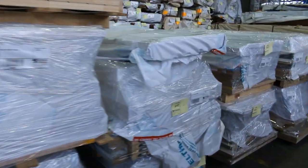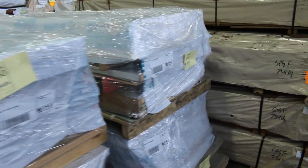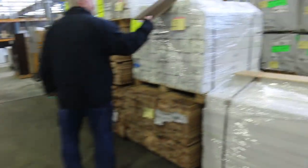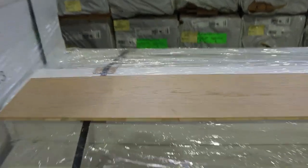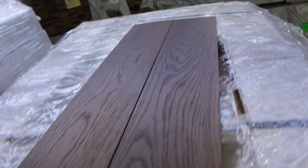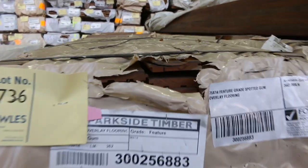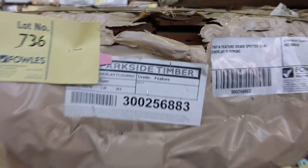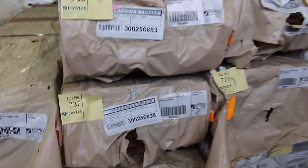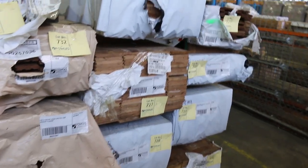We have a few packs of engineered flooring, and some 86mm silver top ash decking shorts. There are also a few packs of assorted overlay flooring including spotted gum in a 75 by 14, plus a couple of mixed packs such as Southern Ash in a 130 by 14. So we've got an absolutely fantastic auction for you tomorrow.